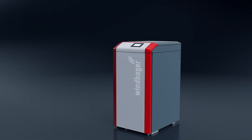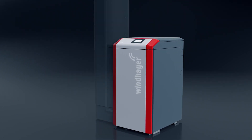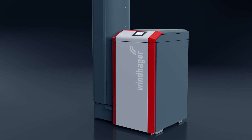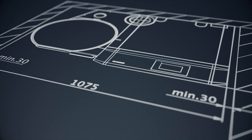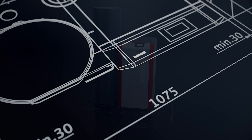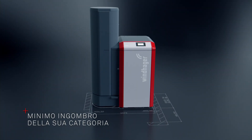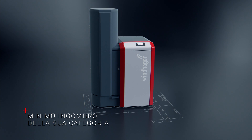BioWin 2 Touch è estremamente compatta e molto semplice da trasportare nel luogo di installazione. La caldaia richiede meno di 1,5 metri quadrati di spazio, incluse tutte le distanze minime, pertanto si inserisce perfettamente in qualsiasi situazione di installazione, anche in una nicchia.